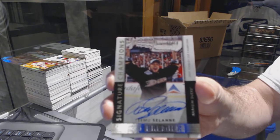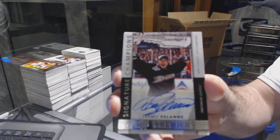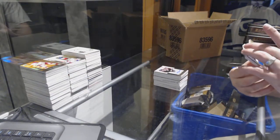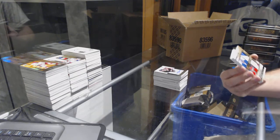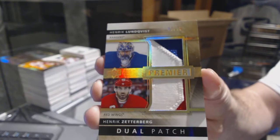2 of 10, Teemu Selanne. That's nasty. We have a random dual patch numbered to 15 between the Rangers and the Red Wings: Henrik Lundqvist and Henrik Zetterberg.